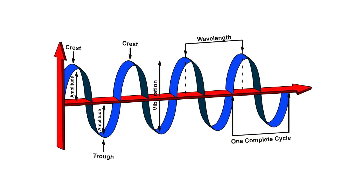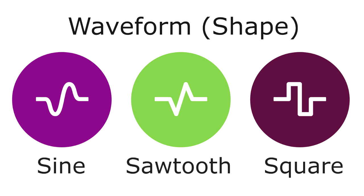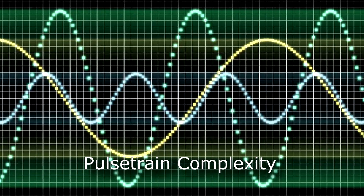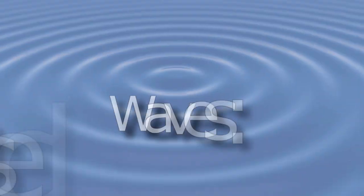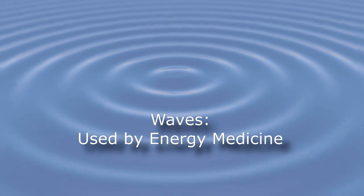Besides frequency and amplitude or intensity, the waveform or shape of the wave is also very important — you want a rapid rise and fall, like a sawtooth or a square wave. The complexity of the pulse train is also very, very important, and that's a bit more complicated — we're going to have a whole module on that. We'll come back to electromagnetic waves at the end of this video series and in other modules, but this serves as a simple introduction to the idea of a wave, which is the primary way most energy medicine devices transfer energy from one point to another.